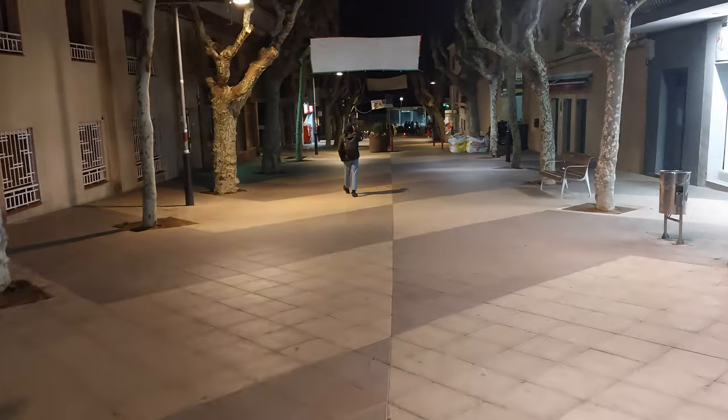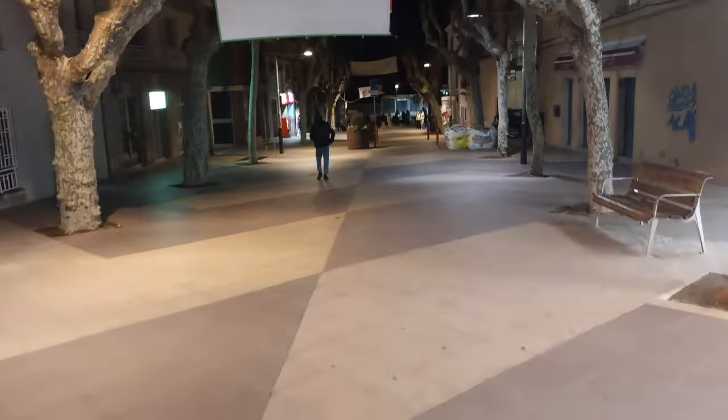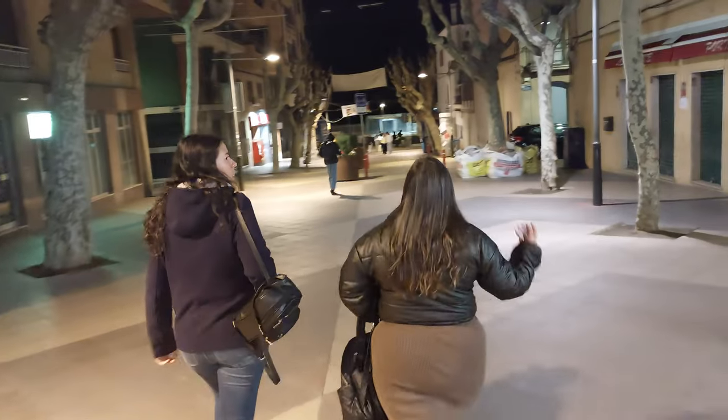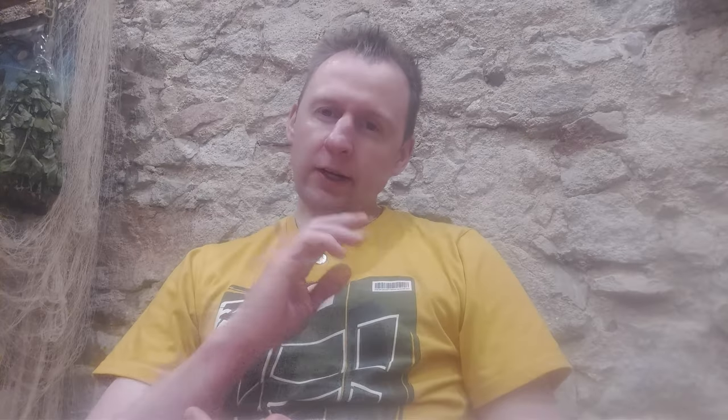It wasn't too busy either, which I liked. I'm now going to call that a night and get ready for tomorrow where we'll explore Barcelona properly. So that concludes our little tour of Premià de Mar. I had some really nice food, we checked out the beachfront with stunning sunset views of Barcelona — it is very nice here. The beach looks clean as well, and they're doing some work on the front which I'm sure will be amazing when completed.